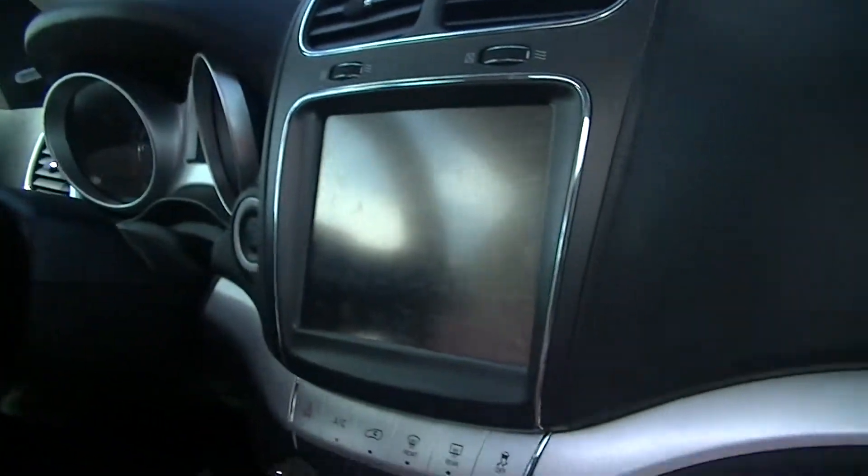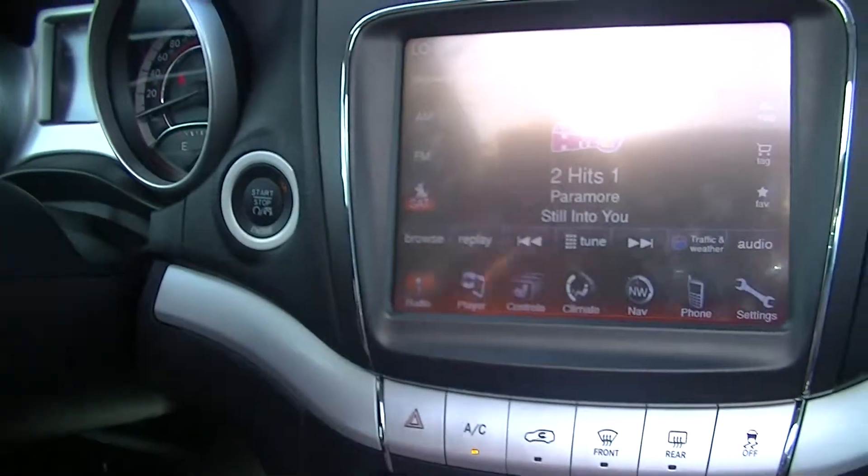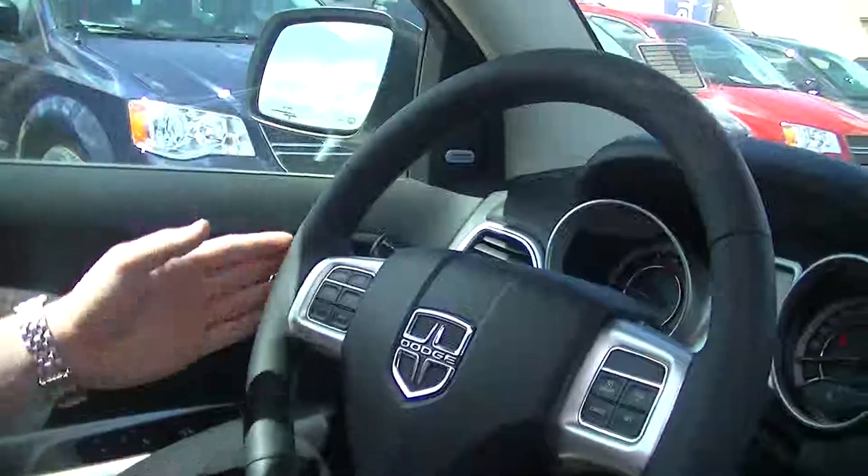Right here you're going to notice the 8.4-inch touchscreen — absolutely great, and this one is nav-enabled. You can just press this button and give voice commands to your phone, and the stereo and everything will do that for you. You can call right through the car, kind of like an old-school car phone.